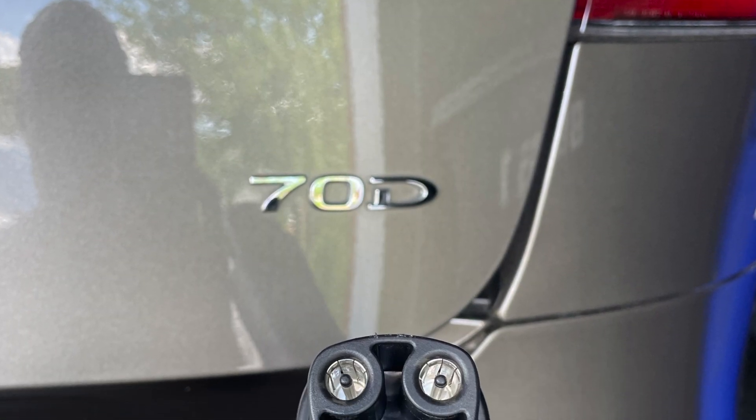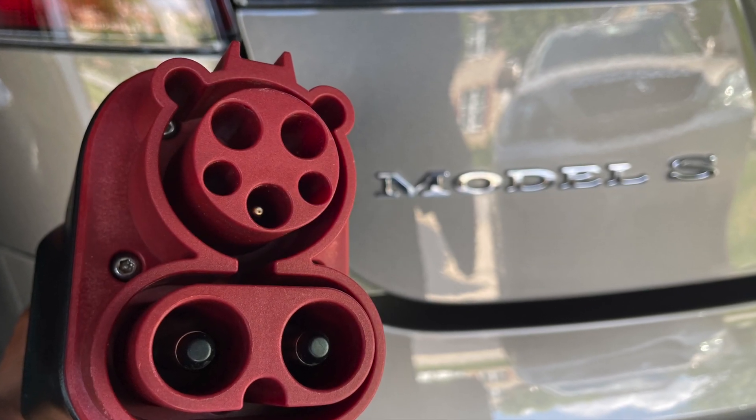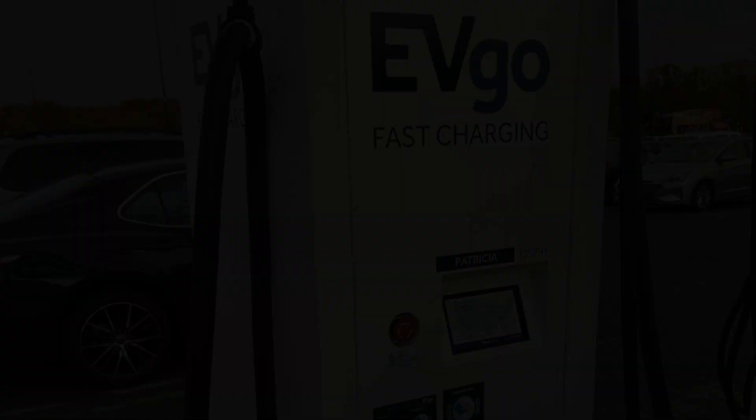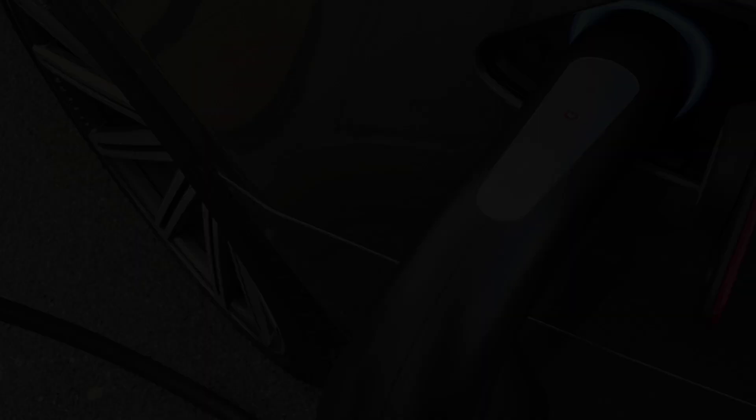Here are a couple more still shots of the CCS charger. One end is what you plug into the Tesla, and on the opposite end, that's what you plug into the DC fast charger. I met 'Patricia' — the EVgo charging station name — about four miles from my home.